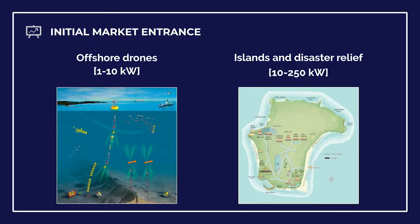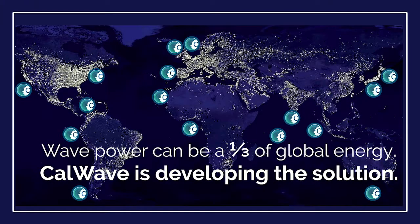After the initial demonstration, we're looking at high-value markets like offshore drones or islands. After that, wave power can provide up to a third of global energy demand, and CalWave has finally found a solution. Please visit us at calwave.energy or see me afterwards. Thank you.